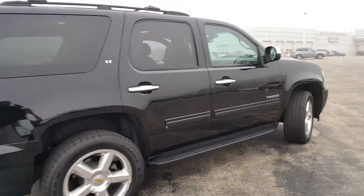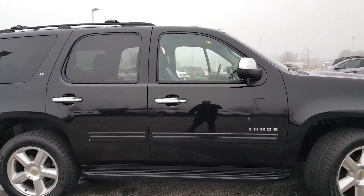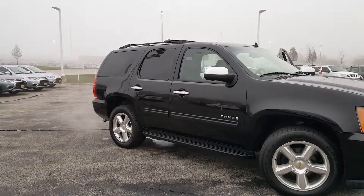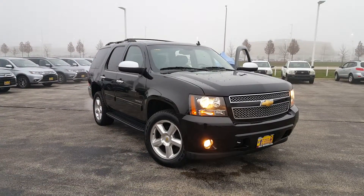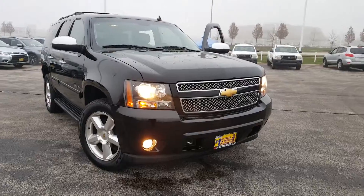So there you have it. Any questions, please let me know here at 630-898-6000. Again, 630-898-6000. Just be sure to ask for George here at Max, Mats, and Aurora Mitsubishi. Once again, here with the 2011 Chevy Tahoe.